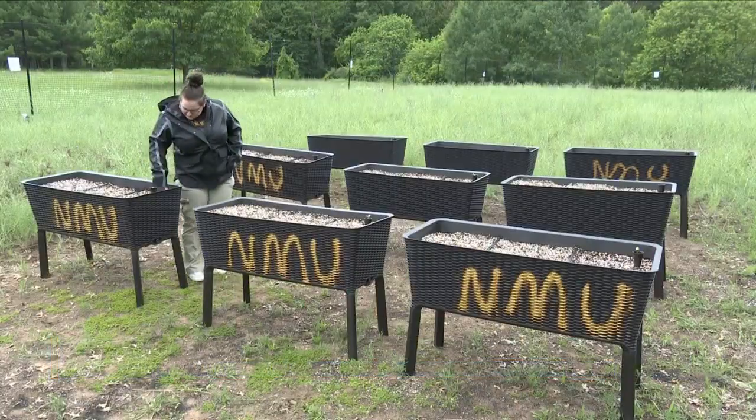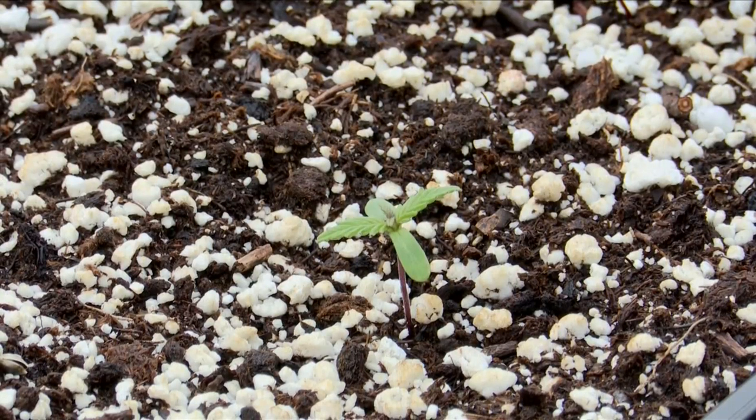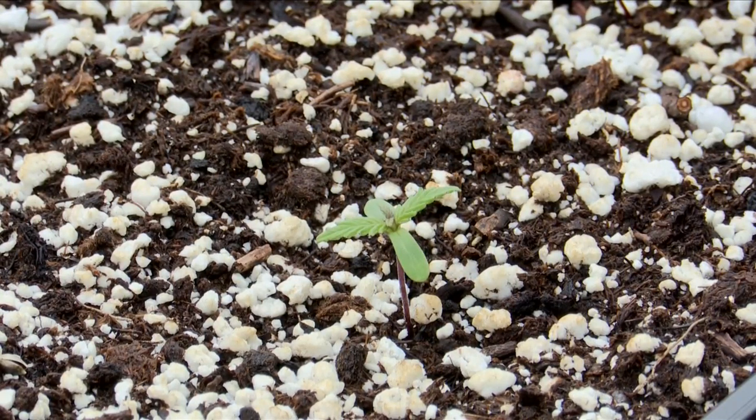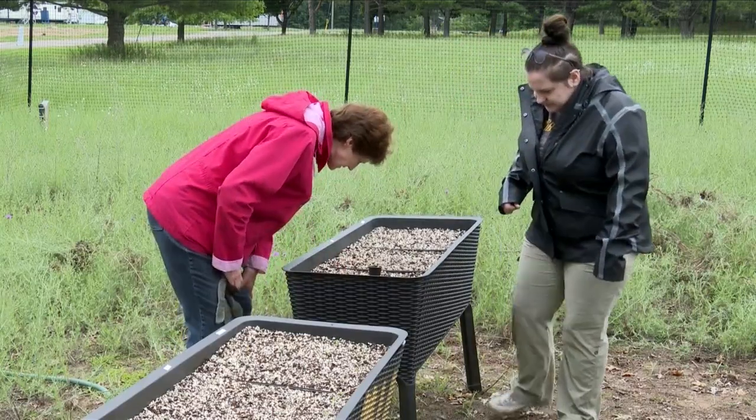We have these nine planters here and they're planted with three different varieties of hemp. Three of them we'll just leave as controls — they'll just get rained on, and if they get dried out, we'll water them with water. Three of them we will water with a solution containing PFOS.